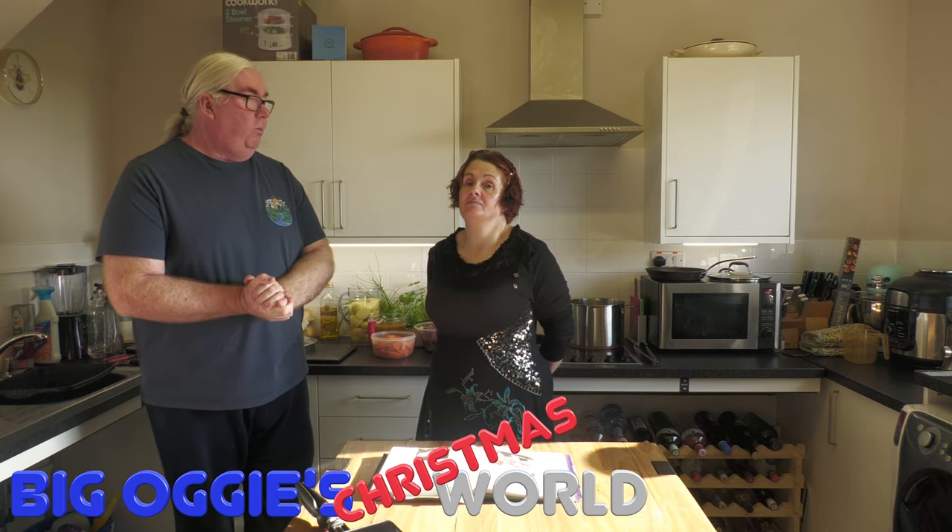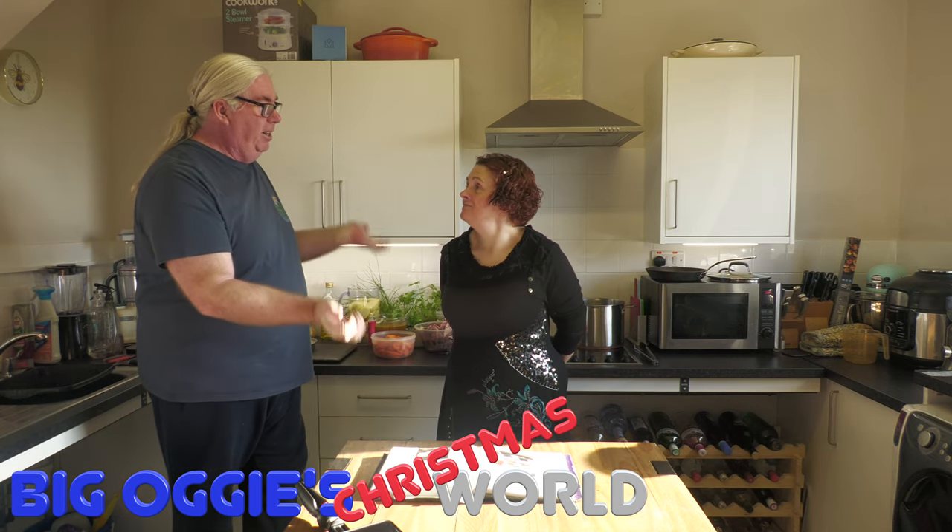Hi everybody, welcome to Big Oggie World. Welcome back to Kelly's Kitchen on Big Oggie World and welcome to Christmas. I can say that officially now because today is actually December the 1st. We are filming this on December the 1st.